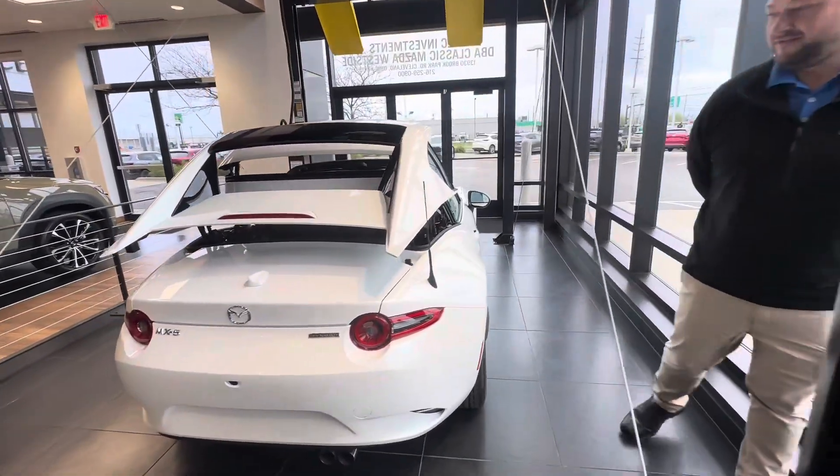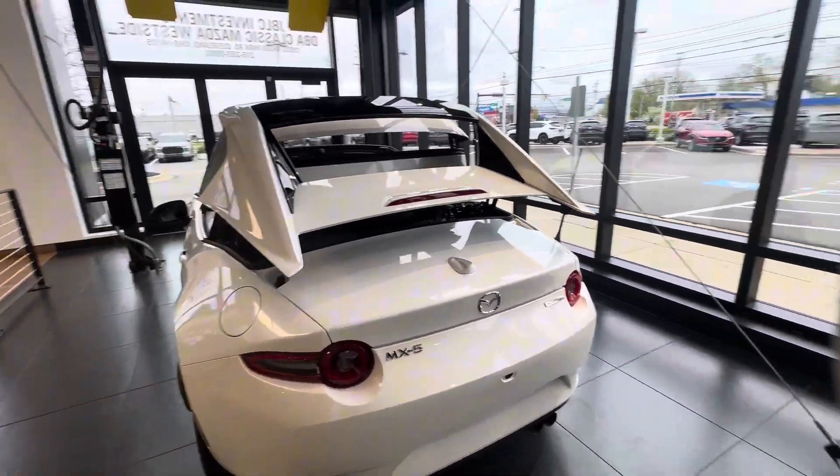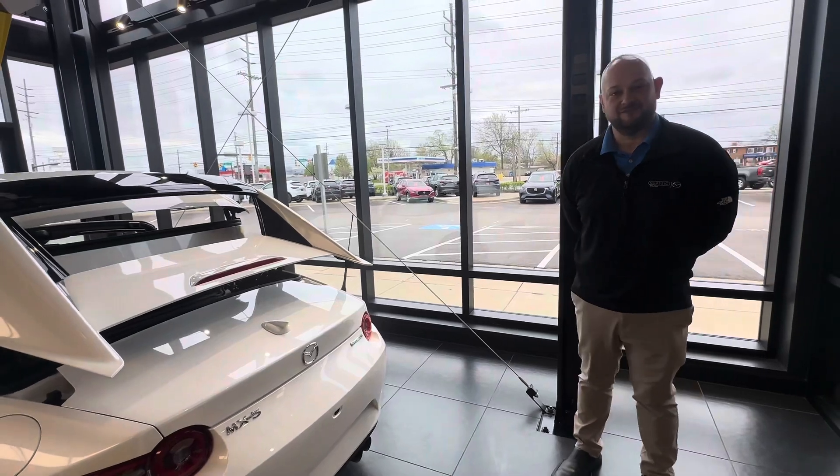This car is ready for the summer and ready for a test drive. So come see us down here at Classic Mazda Westside.